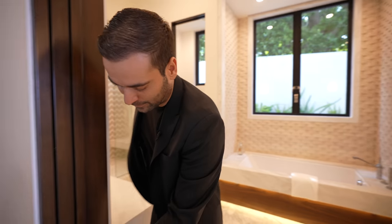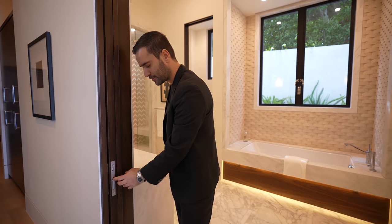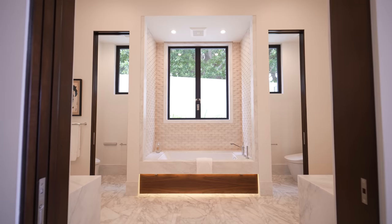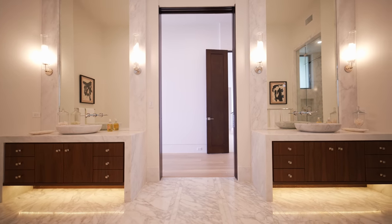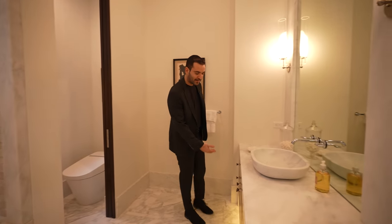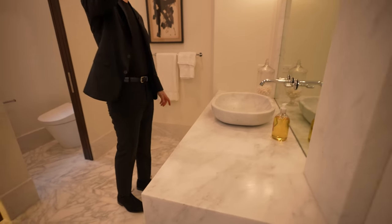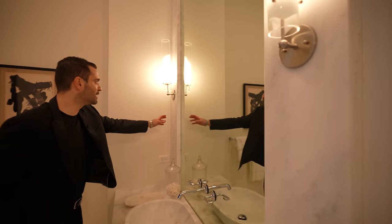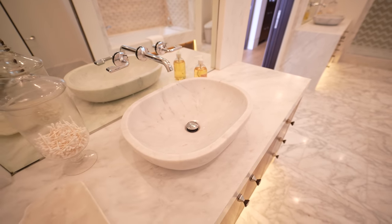Before we tour the bedroom, let's check out this amazing bathroom. We got a little pocket door right here. I like the push-button handles. Pretty much marble everywhere in this bathroom. We have beautiful marble floors with an inlay design with these small cuts. Double vanities — nice LED lighting, walnut cabinetry. Beautiful marble countertops with the waterfall edge. They also clad the marble to these columns right here where we have the wall sconces, which is really unique. And to top it all off, they have a marble vessel sink in each one of the vanities.